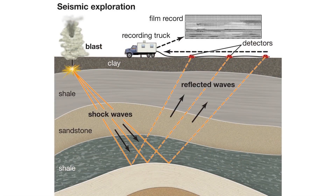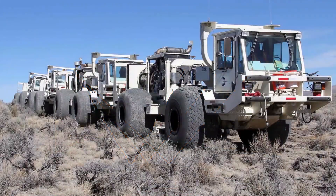All of these things can be very helpful for exploration, but traditionally the cost to lay out miles and miles of cable connecting all the sensors required, and then to bring in the energy sources to provide the seismic waves to measure — usually large thumper trucks or explosives — has been very expensive.